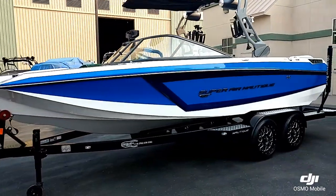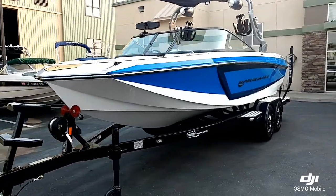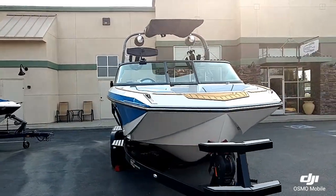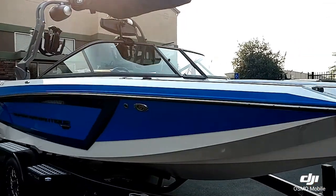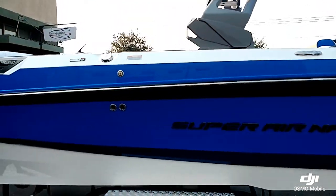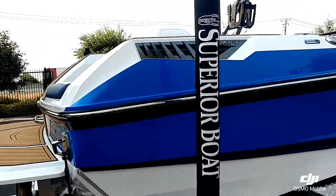This boat's done in the Masters Blue with the Admiral Blue Accent Stripe, sitting on the Boat Mate Tandem Axle Trailer. We have the Super Air Nautique Badging in the Black Pro Max.